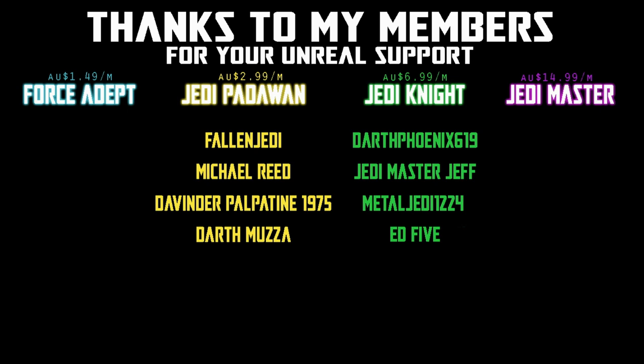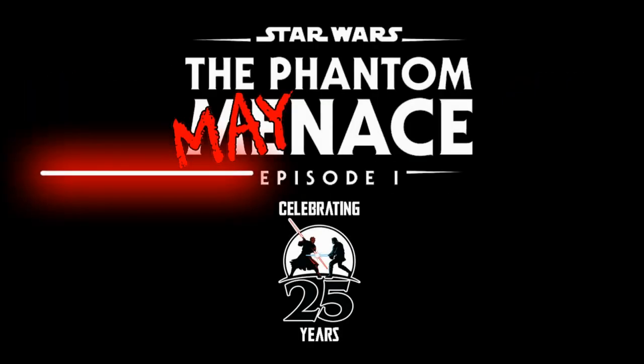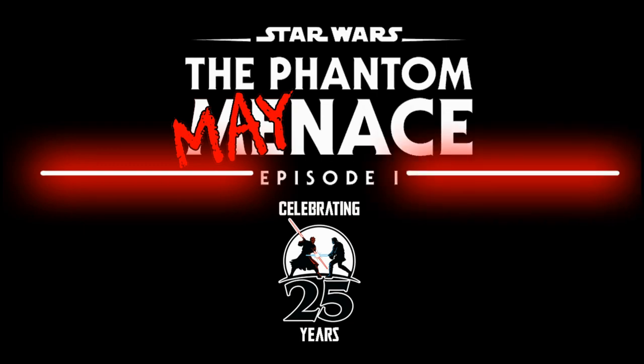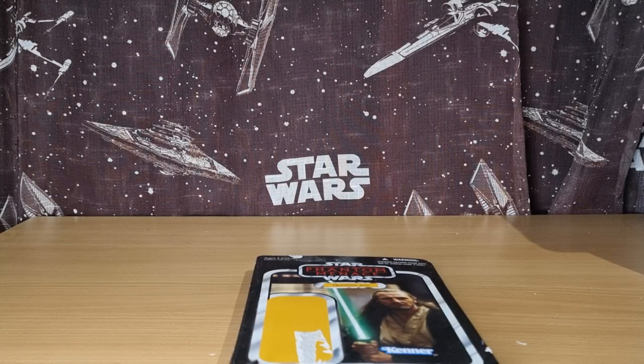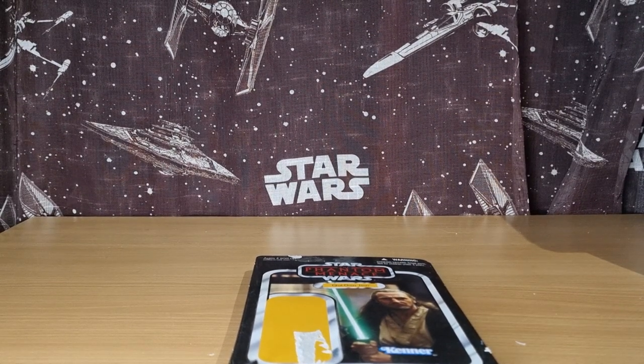We would be honoured if you would join us. Hey Star Wars fans, welcome to day 18 of the Phantom Menace. We're going to take a look at some Phantom Menace card backs from the Vintage Collection.